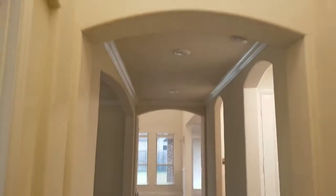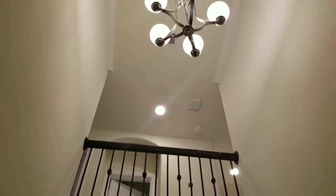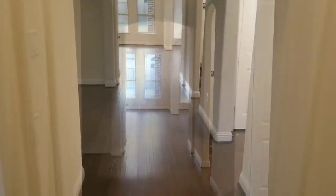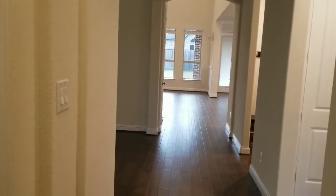As you come in, there's a two-story entranceway with a balcony overlooking the front door. This house features hardwood floors throughout the first floor. When you come in the front doors,